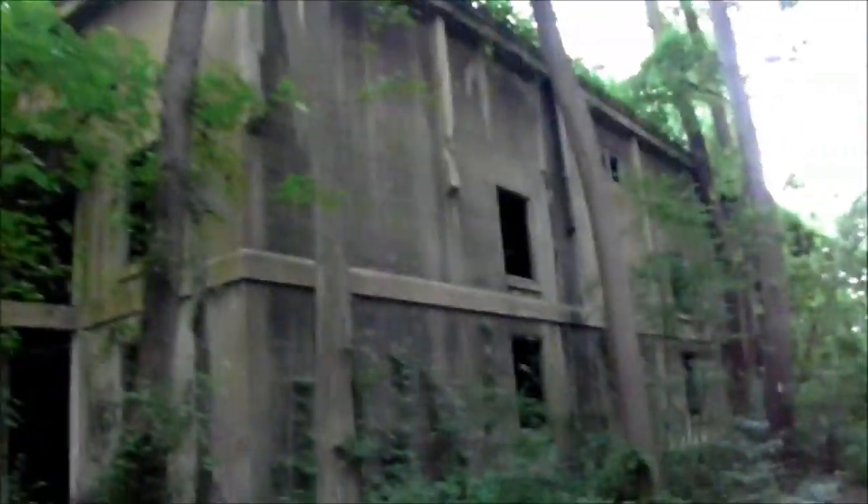Looks like there are tracks that went through here at one time too. There's a little building over here. Well, that's it — that's your power plant.